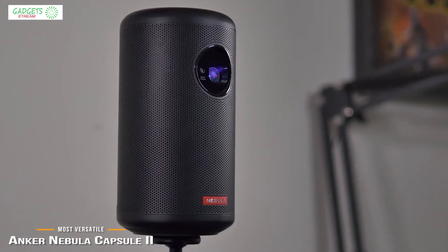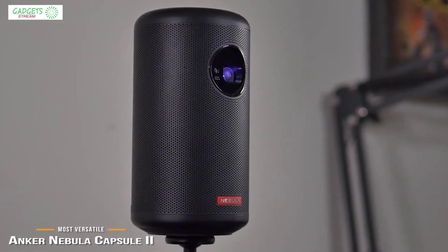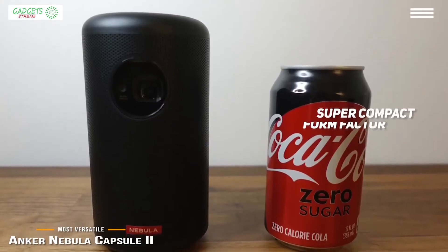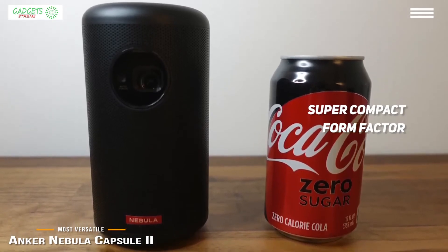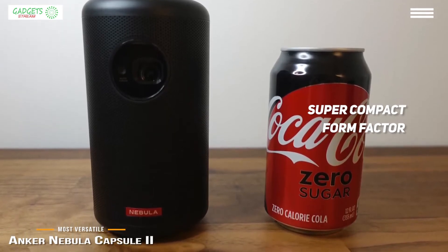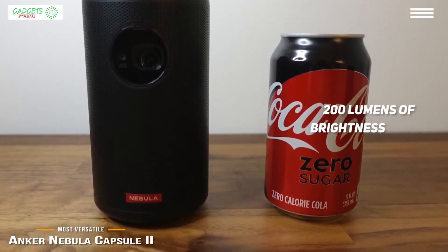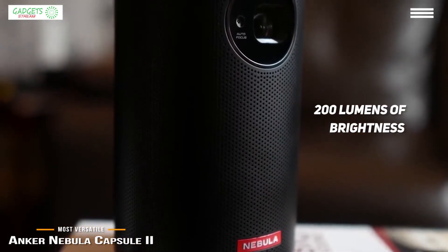If you're looking for a super portable projector with all the bells and whistles at around $550, the Anker Nebula Capsule 2 is one of the most versatile portable projectors you'll find. It's packed with built-in features including DLP technology, Android TV 9.0, and Google Assistant. At just 5.9 inches high with a diameter of 3.14 inches and a weight of 26.1 ounces, its size mimics a soda can, beaming images as large as 100 inches at 200 lumens.